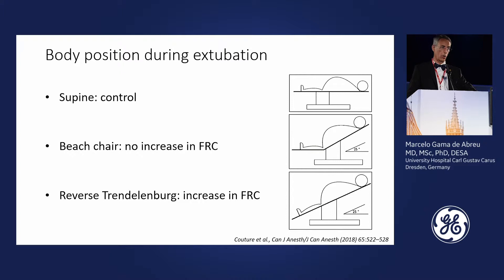We have to consider the possible positions for such a patient. In a small study, FRC was measured in patients in the supine position as the control condition — flat lying on the bed. A second position was a beach chair-like elevation of the upper body, which showed no real benefit in terms of increased FRC. However, the reverse Trendelenburg position — where the patient is flat but inclined with lower limbs down — did show an increase in FRC.